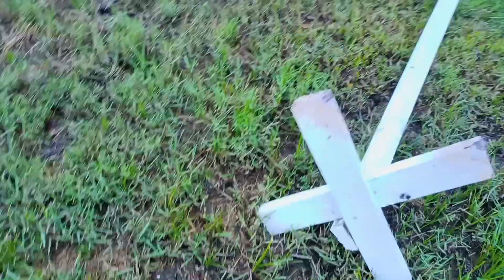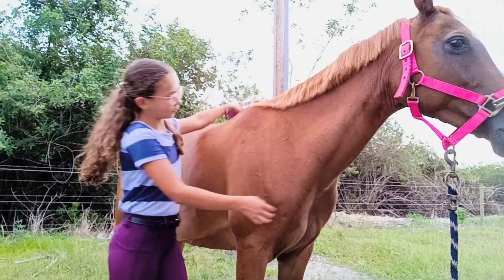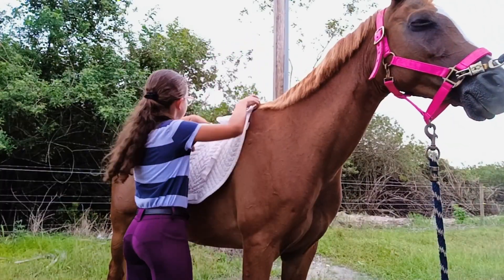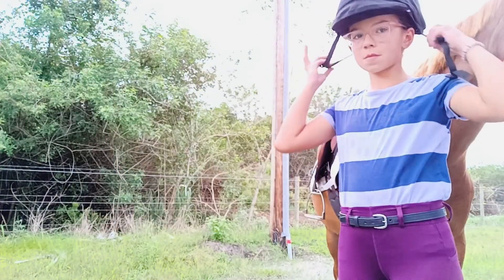I'm actually going to put this cavaletti up and put it on the highest level.